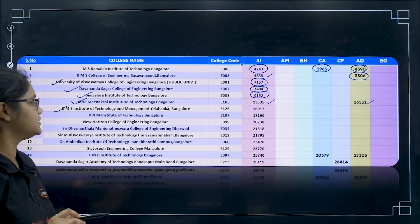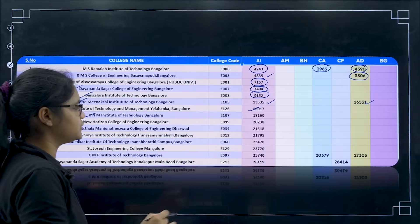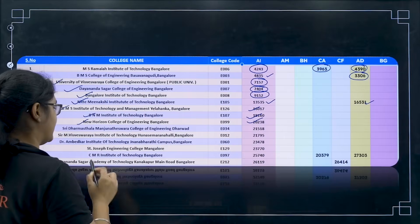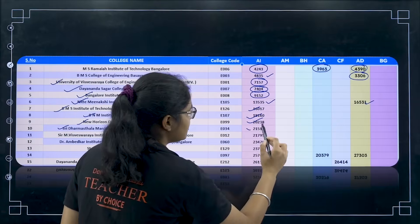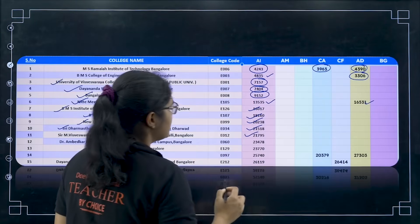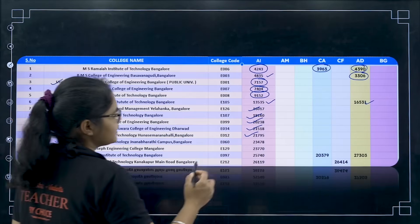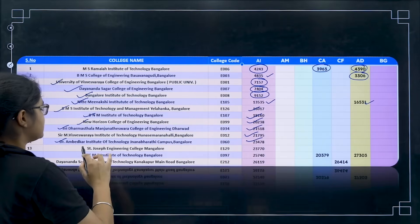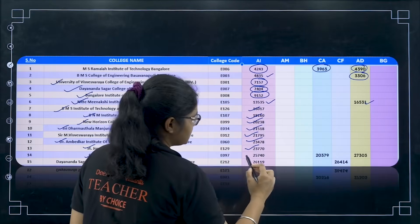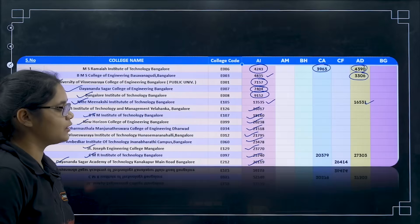Next you have BMS Institute of Technology and Management, Yelahanka, Bangalore — here you have 16,000 for AI. Next BNM Institute of Technology at 18,000. Next New Horizon College of Engineering, cutoff around 20,238. Next Sri Dharmasthala Manjunatheshwara College of Engineering, Dharwad — cutoff around 21,518. Sir M. Visvesvaraya Institute of Technology, college code E012, cutoff around 21,700. Dr. Ambedkar Institute of Technology, Bangalore — around 23,478. St. Joseph Engineering College, Bangalore — around 23,770. CMR Institute of Technology — around 25,700. Dayananda Sagar Academy, Kanakapura Road — around 26,100.